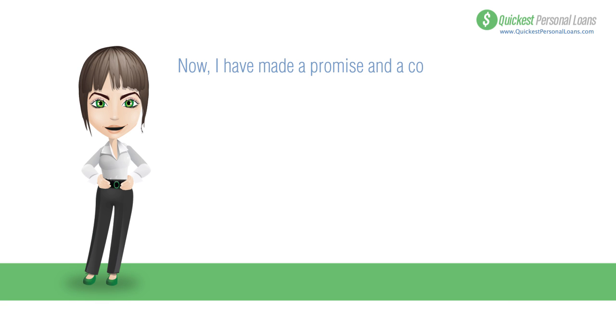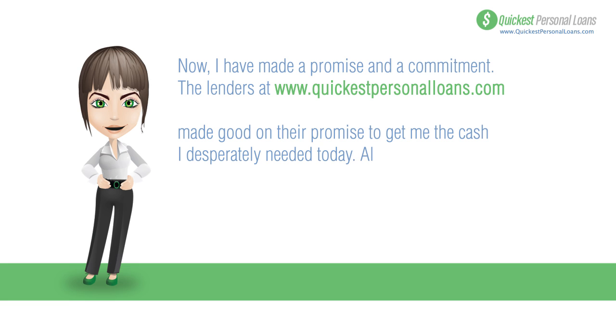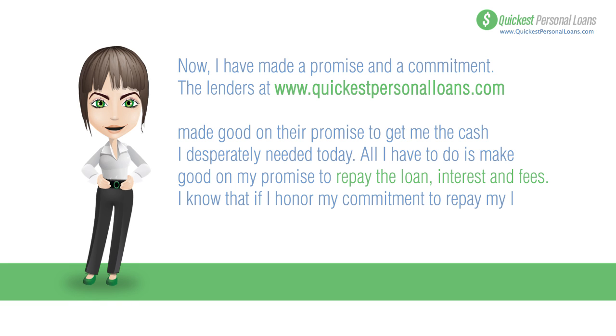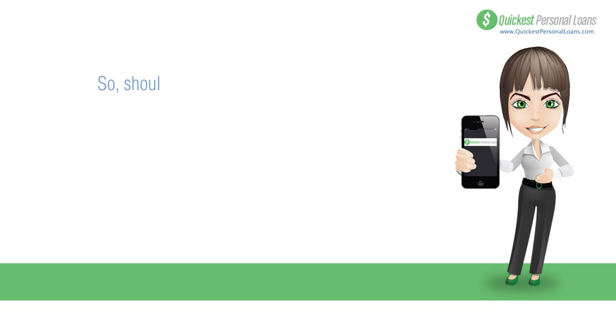The lenders at quickestpersonalloans.com made good on their promise to get me the cash I desperately needed. All I have to do is make good on my promise to repay the loan, interest, and fees. If I honor my commitment to repay on time, my lender will be there if I ever need them again in a pinch.